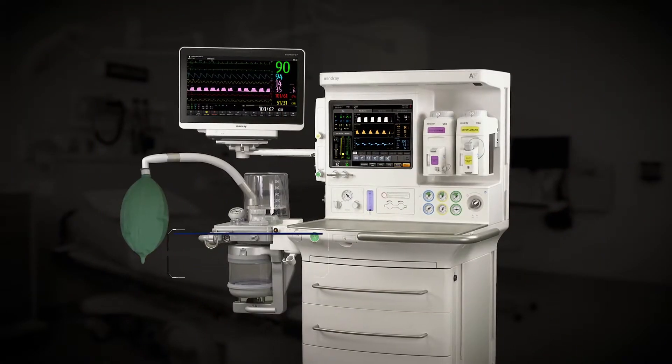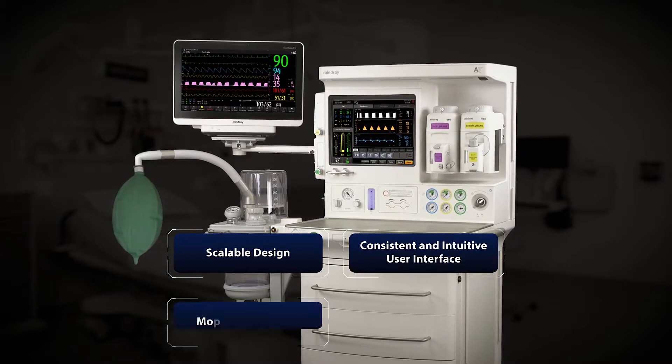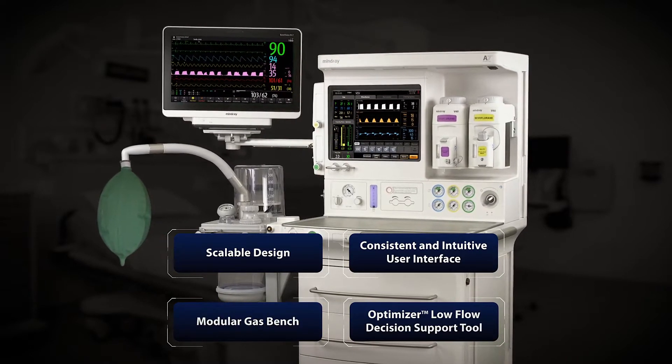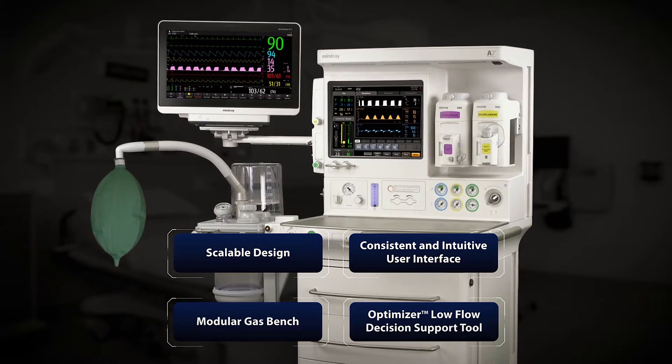Scalable design, consistent and intuitive user interface, modular gas bench, and the optimizer low-flow decision support tools simplify and enhance functionality to provide a best-in-class user experience.